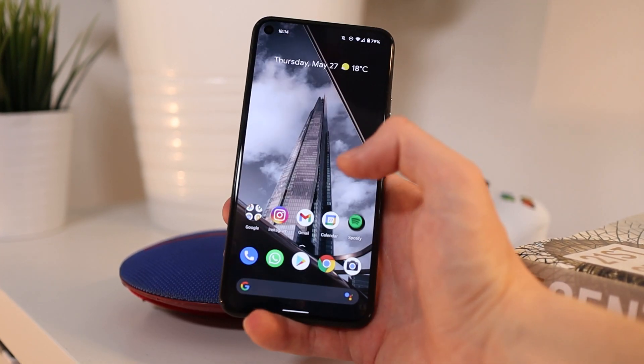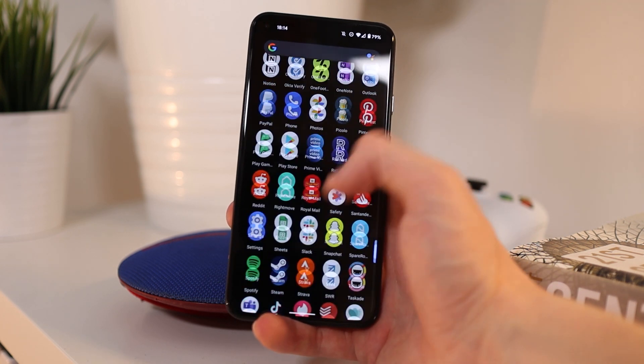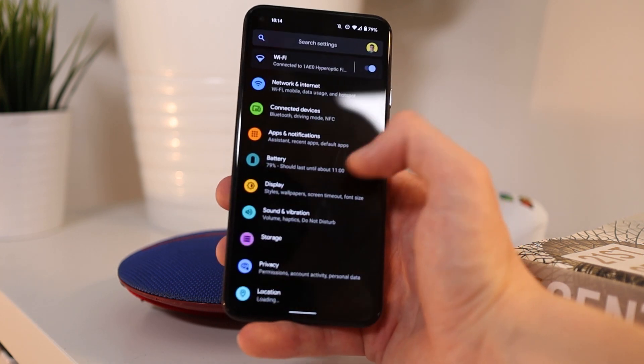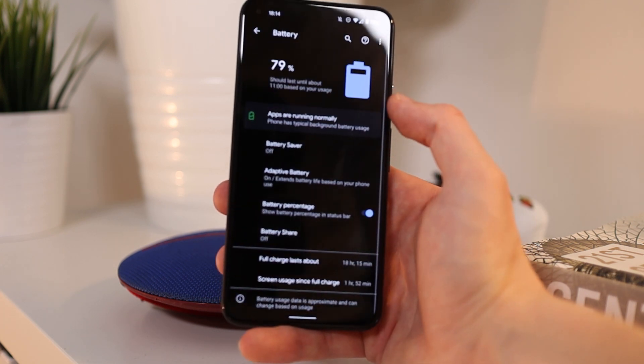As I'm sure you already know, all Pixel phones run stock Android, so it is exactly how Google made it — there's no extra manufacturer skin over the top like you'll see on a Samsung phone, for example. For a lot of people including myself, the opinion is that this is the best way to experience Android, just because there's no bloatware, the UI is extremely clean, and it's just a very quick and fluid experience.